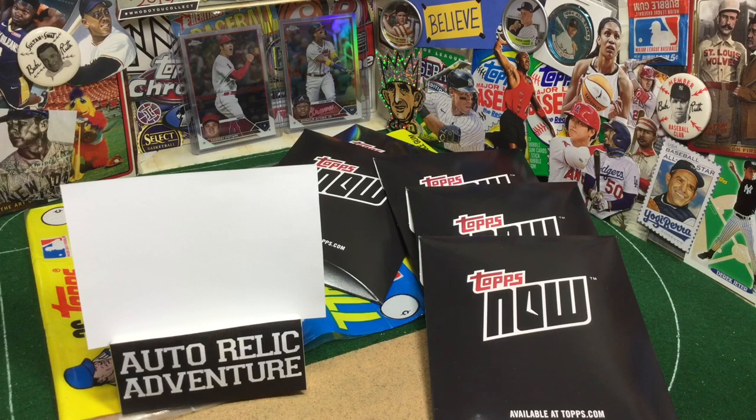Get your buyback cards ready, everybody. The votes are over — time to get those cards turned in for some cash. We're going to start things off with the Auto Relic Adventure, and then we will look at a few freebies from Topps. It's going to be a pretty quick episode, so kick back and let's enjoy the ride.